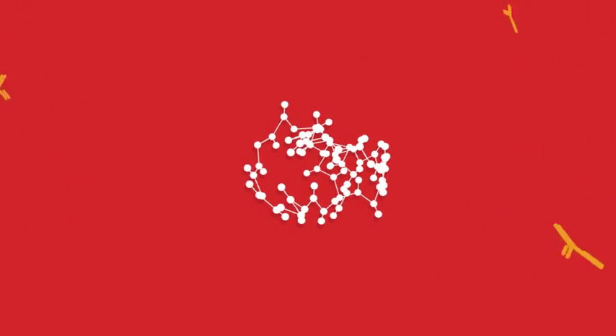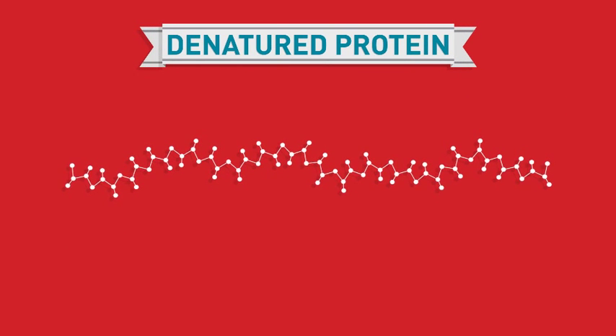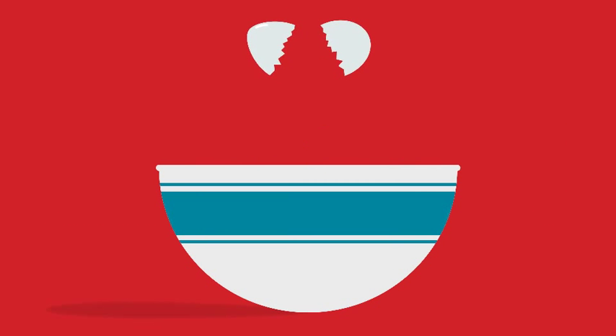But proteins can change. For example, when heated, the three-dimensional shape of the protein may be altered. This process is called denaturing. Cooking can denature proteins.